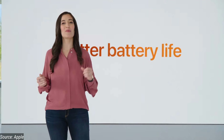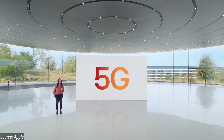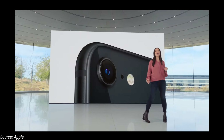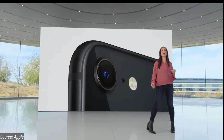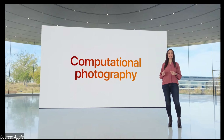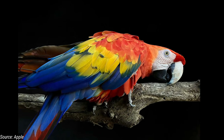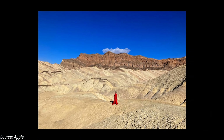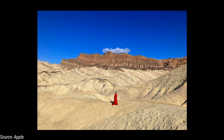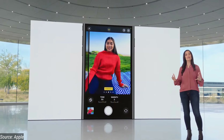The battery life is among the best. The computational photography with the A15 Bionic is excellent. Apple said the camera quality is outstanding, and the video quality and stabilization are also top-notch.